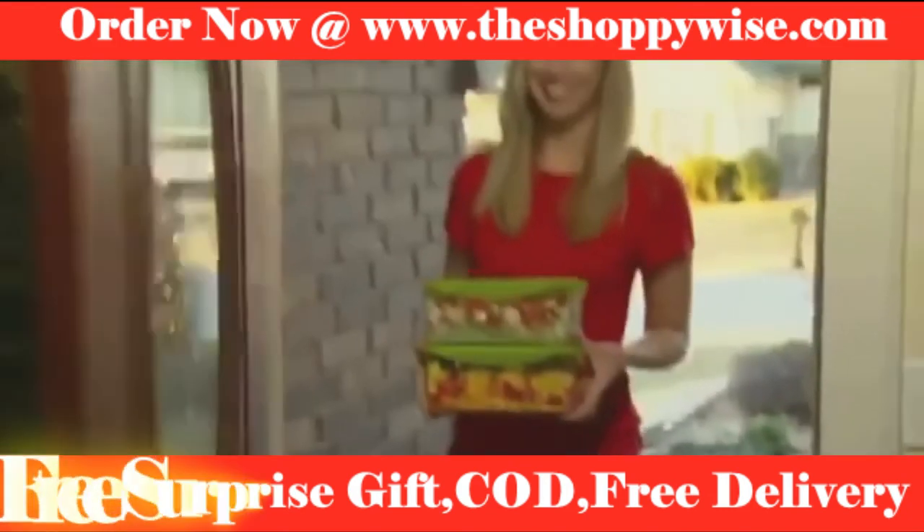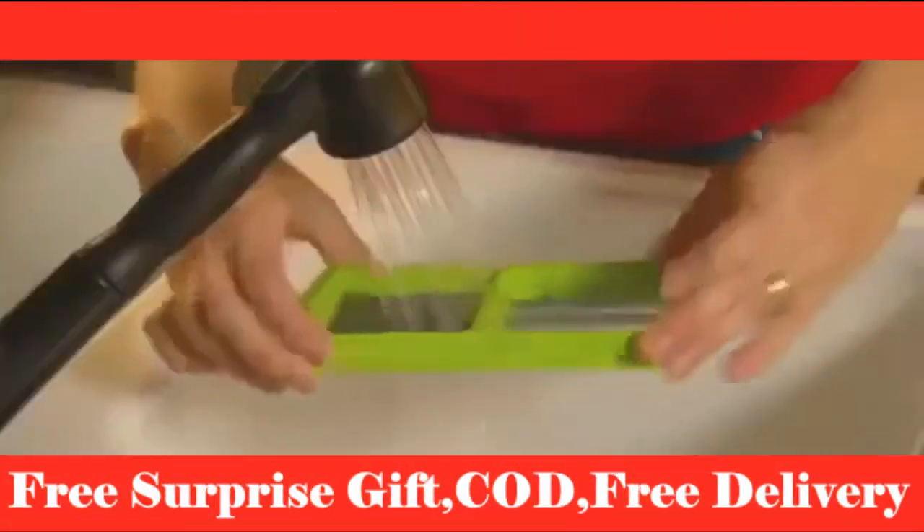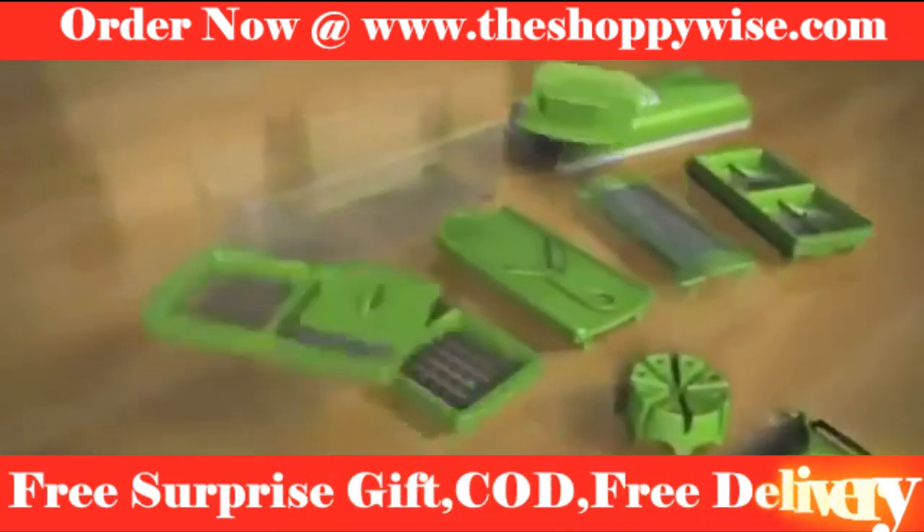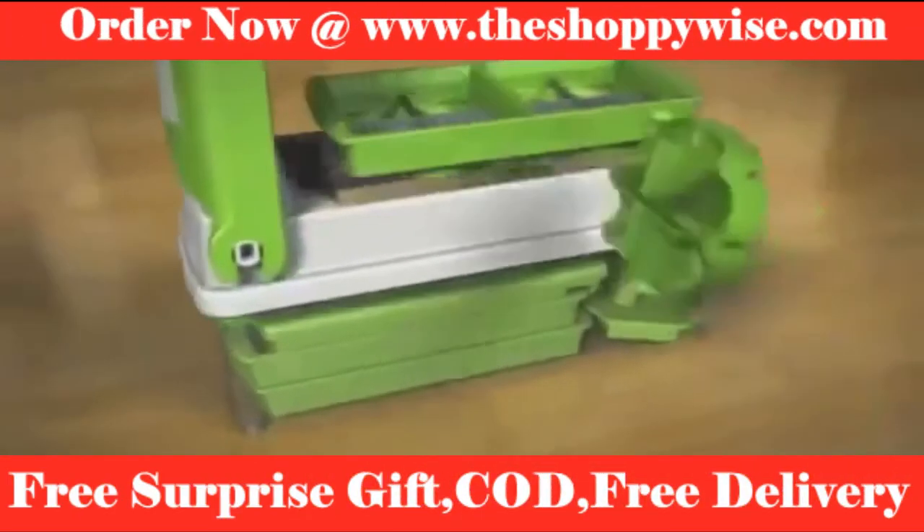You can even take it with you and be the hero at your next party. And when the party's over, just rinse it and rack it in the dishwasher, and then store it all together inside the sealed compact container.